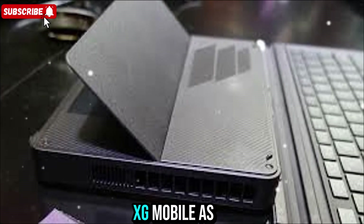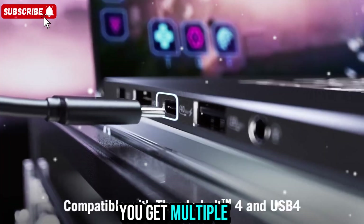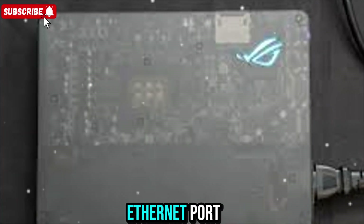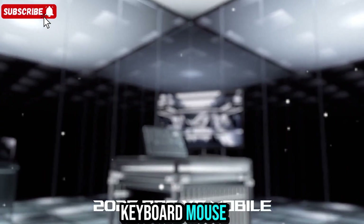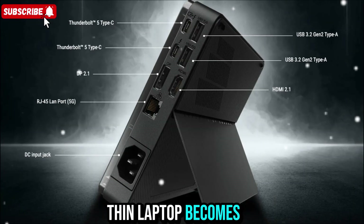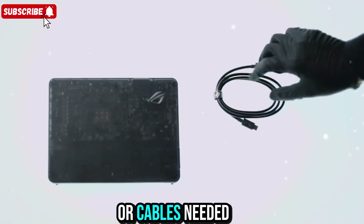ASUS designed the XG Mobile as a full-feature dock. On the back, you get multiple ports: HDMI 2.1, DisplayPort 2.1, USB 3.2 ports, an SD card reader, and even a high-speed Ethernet port. You can connect your monitors, keyboard, mouse, storage drives, and audio gear all through one device. Once connected, your thin laptop becomes a full gaming or creator workstation — no extra hubs or cables needed.